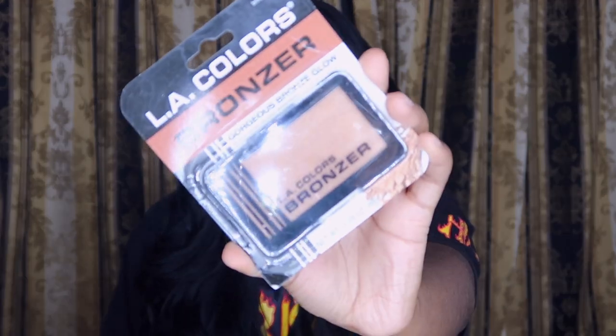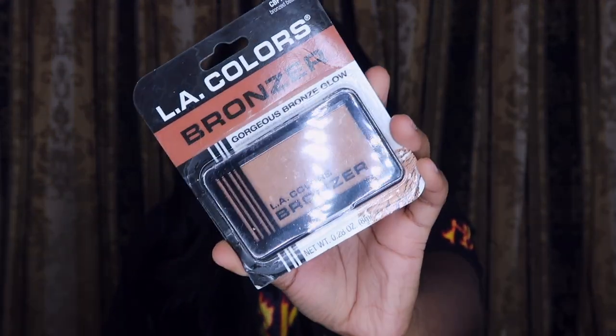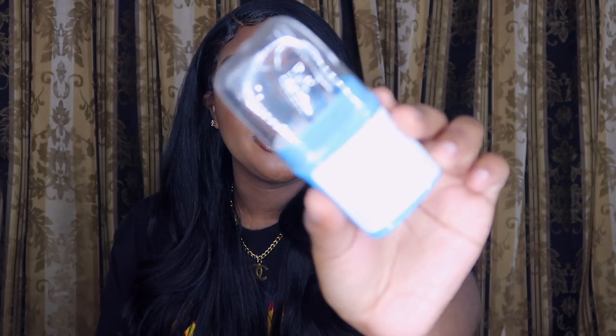I did get an LA Colors bronzer — it's called Gorgeous Bronze Glow. It has shimmer in it, so when it has shimmer I just use it as a highlighter.